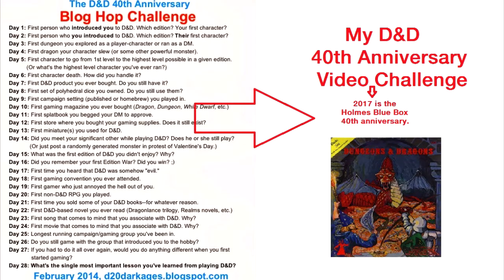January 2014 was the 40th anniversary of the publication of the original Dungeons & Dragons. To celebrate, the D20 Dark Ages blog hosted a D&D 40th Anniversary blog challenge for the 28 days of February 2014. I blogged my answers to those questions every day of February 2014. You can see the description below for a link to my blog articles.